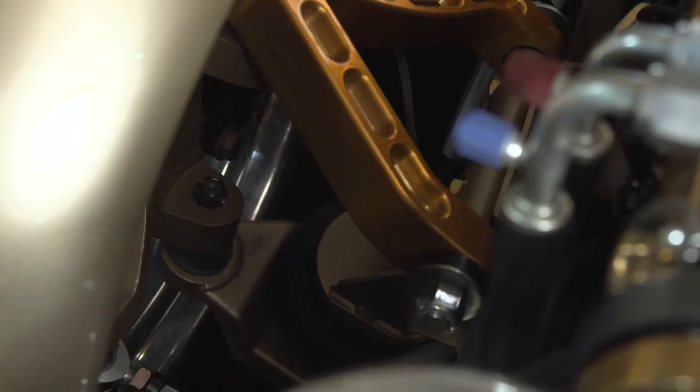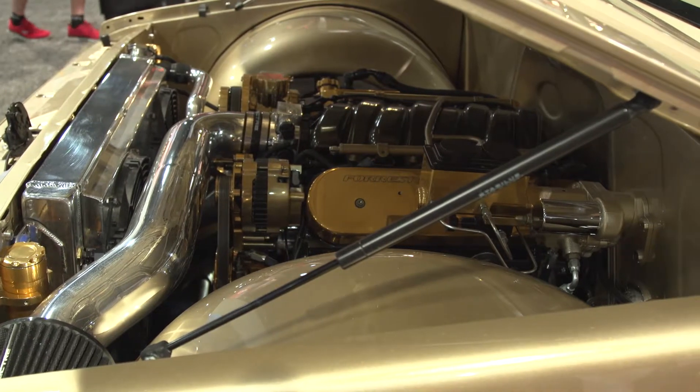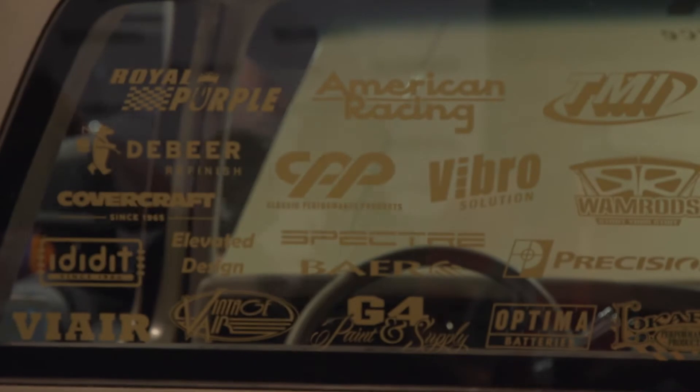So we use those on pretty much anything that you guys have them available for. We've used a lot of other CPP stuff in the past as well, but this is the first time we've used a Hydro Boost and so far everything's working great. We've done quite a few tech articles — I work with Kathy and Javier a bunch on that type of stuff.